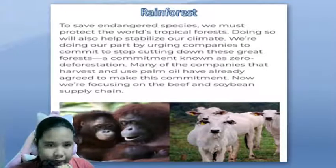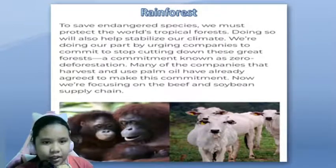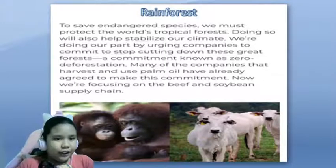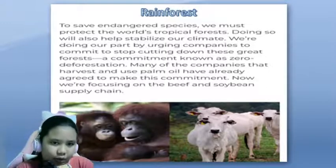How we protect rainforests, coral reefs, and mangrove swamp. First, how we protect rainforests. To save endangered species, we must protect the world's tropical forests.